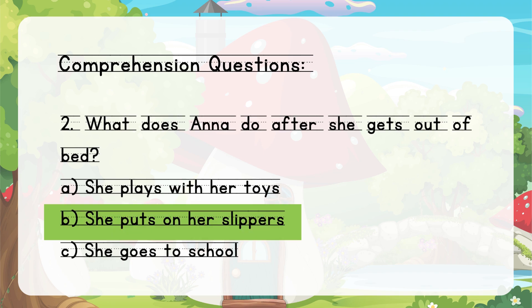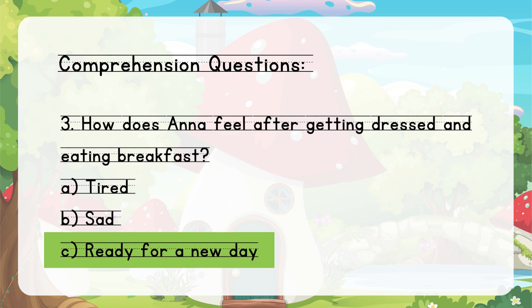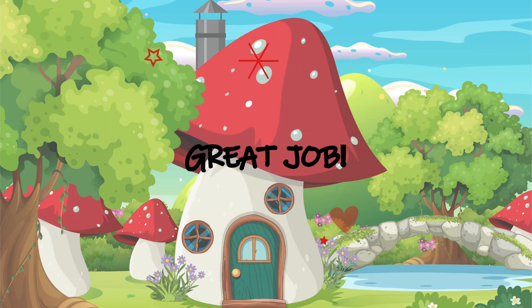3. How does Anna feel after getting dressed and eating breakfast? A. Tired. B. Sad. C. Ready for a new day. Great job!